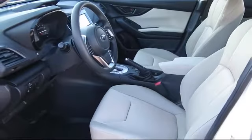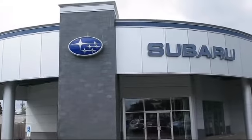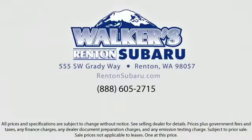Our goal is to make every customer a customer for life by providing excellent service, superb customer care, and competitive prices with a knowledgeable and dedicated staff. Come see why the right place to purchase your new Subaru is right here.